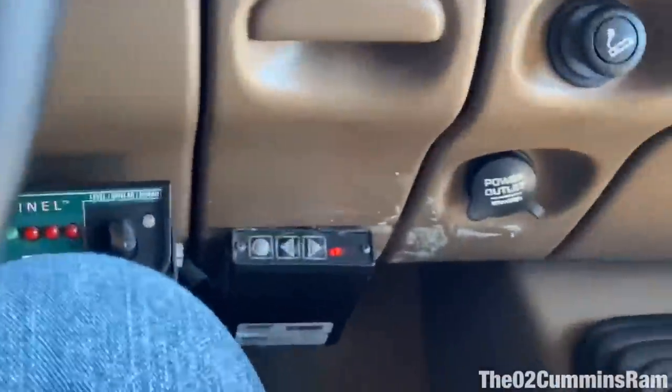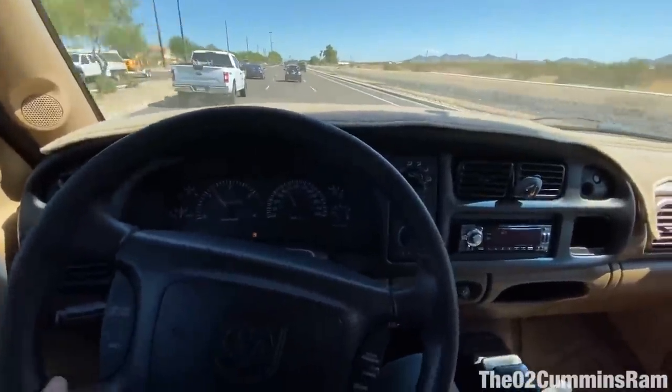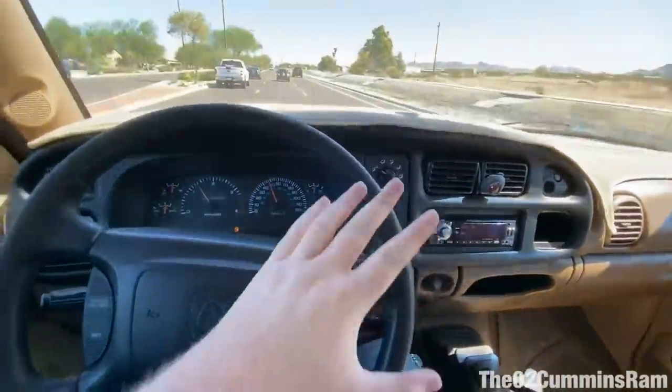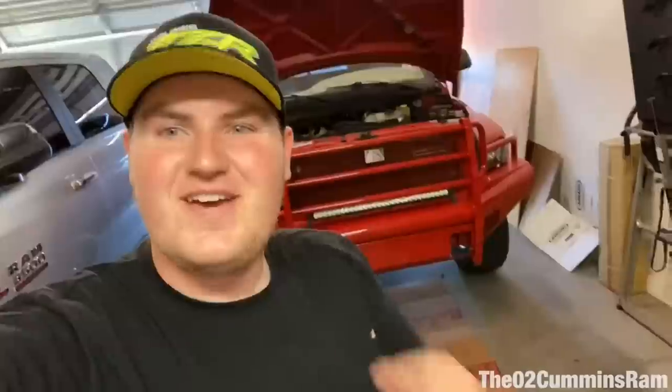I think this thing is just a smoke machine. I even turned the tuner down — the Pro Comp — down to just two bars and the thing still smokes like crazy. I almost think this thing has upgraded injectors in it because it smokes way too much for just a tuner, unless that's what the Edge Comp box does with timing.